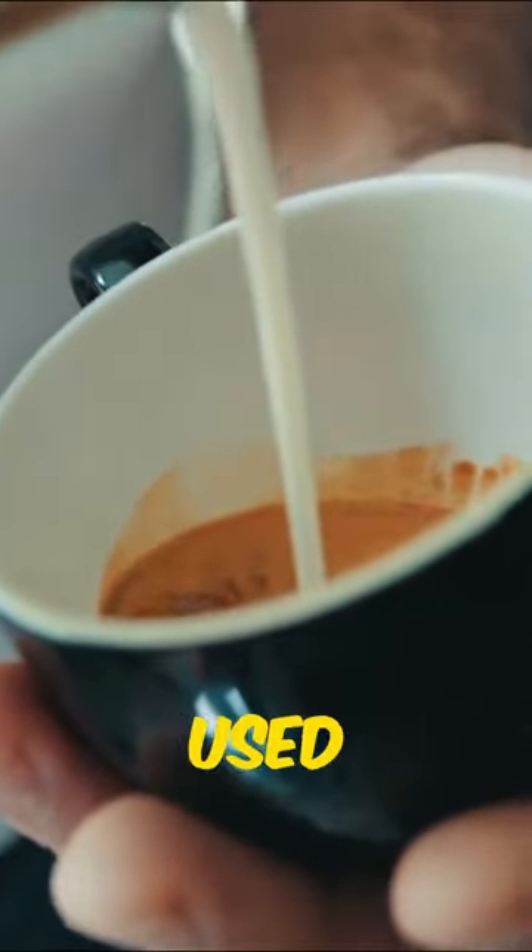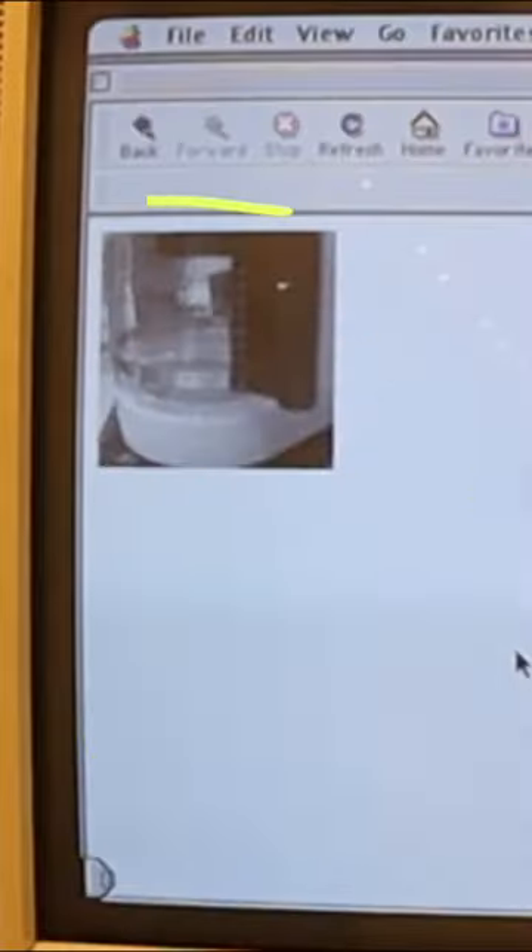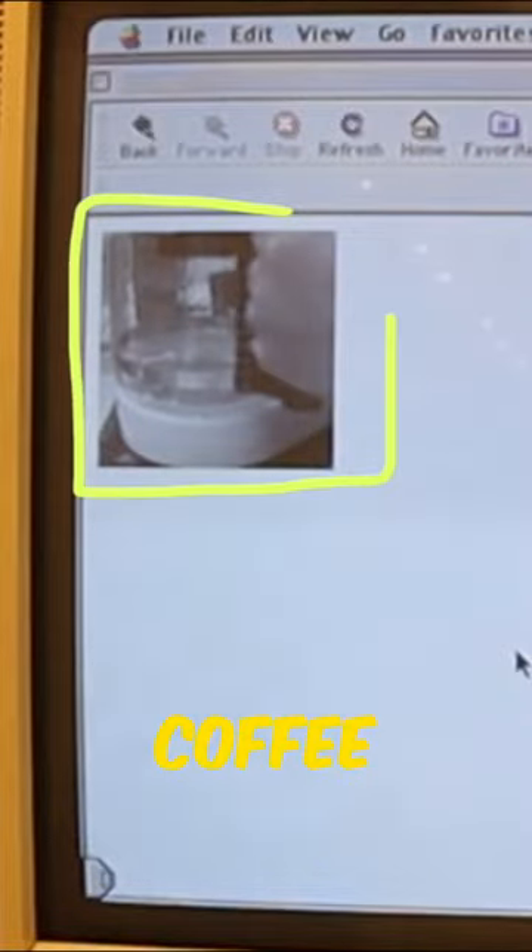Did you know that the first webcam was used at the University of Cambridge to monitor a coffee pot? In 1991, at the University of Cambridge, a group of computer scientists had a problem: to keep tabs on the coffee levels in their break room, because each time they went to take coffee, the coffee pot was empty.